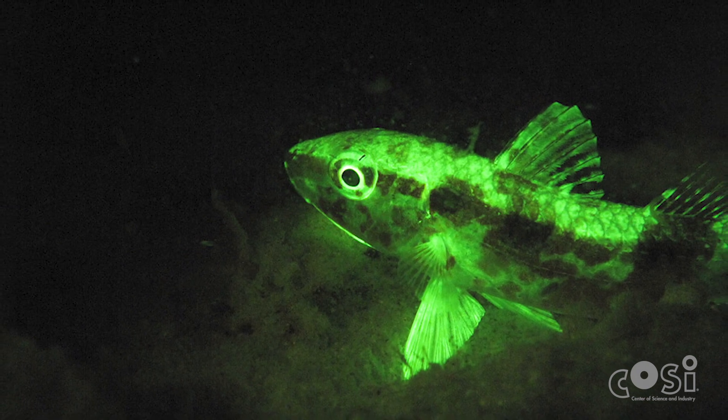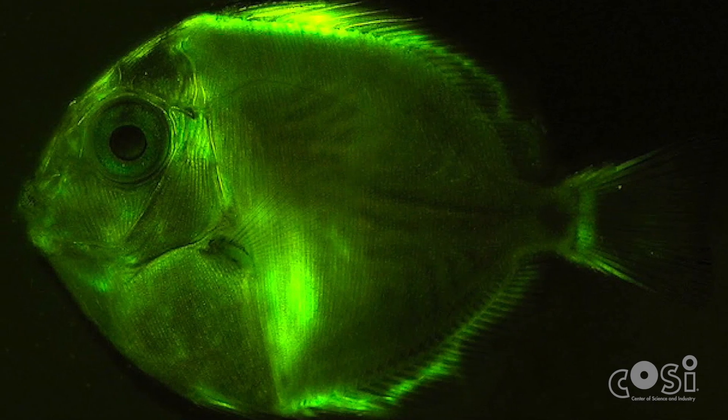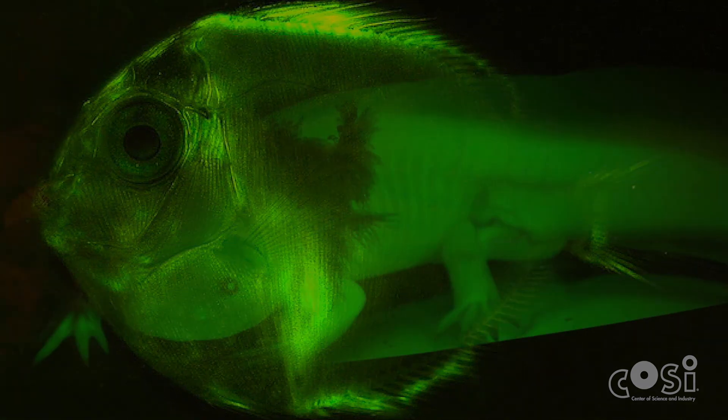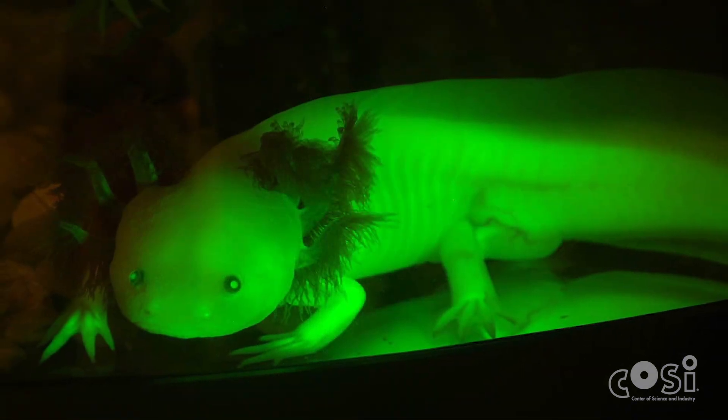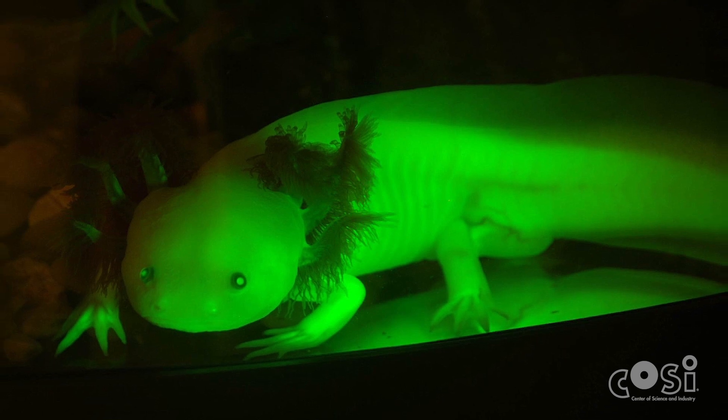One really cool example is called biofluorescence. Biofluorescence is a phenomenon in which an organism absorbs high energy light, which has shorter wavelengths, like say blue light, and re-emits it as lower energy light, which has longer wavelengths, maybe green or red light.